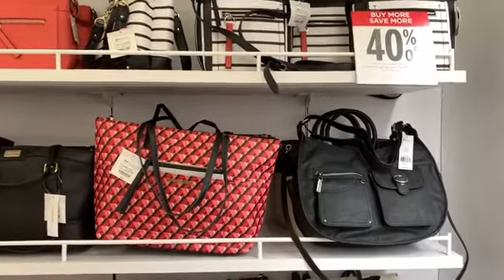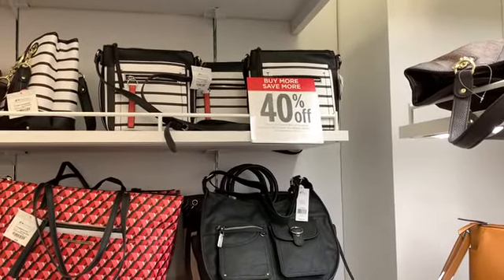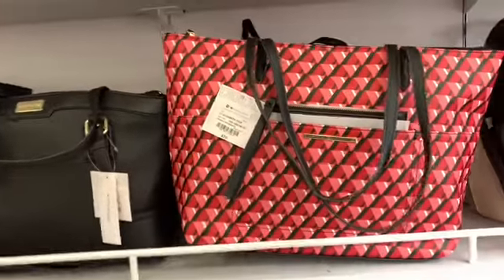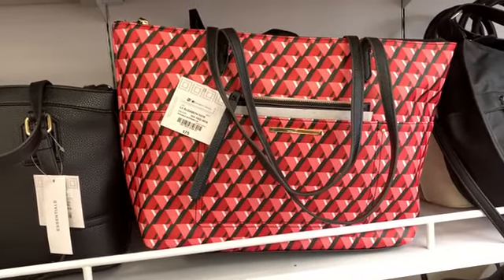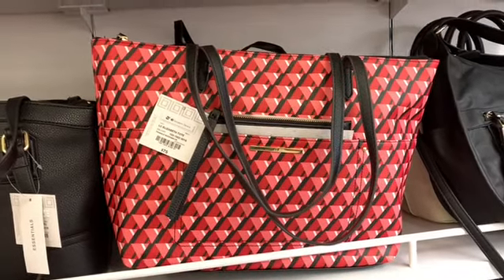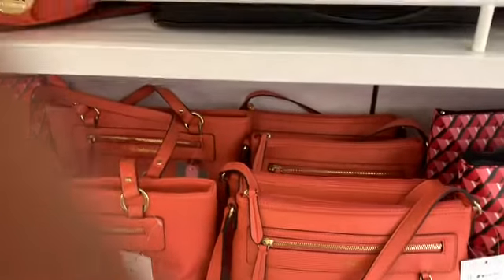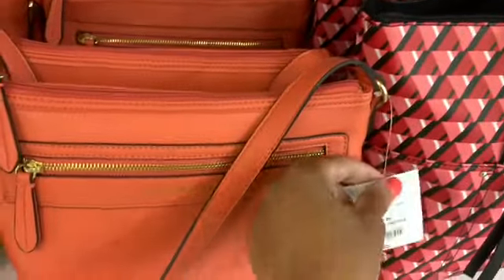Hi guys, welcome back to my channel. I'm in JCPenney's and I see they have 40% off on their handbags. I'm just browsing through the handbags here. I see this one here which is really pretty — the price is $75 plus the 40% off. The original price, they also have different colors here for the summer, nice summer colors. This one here is $65.